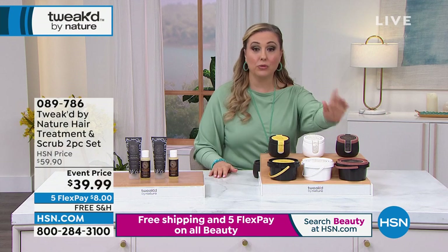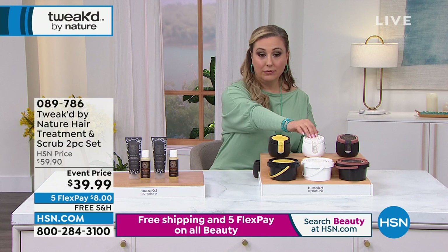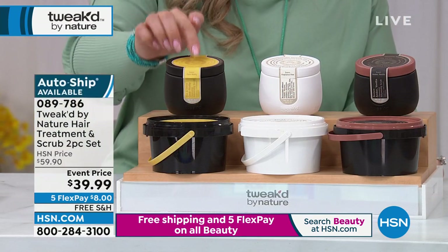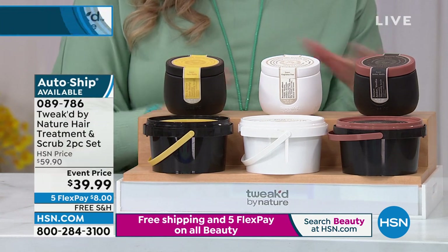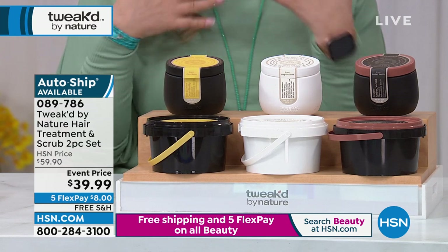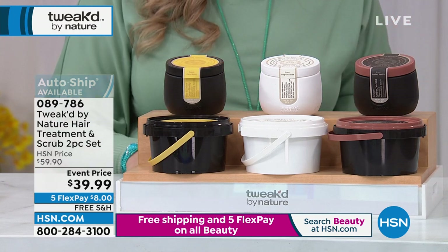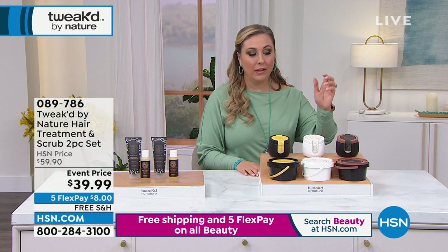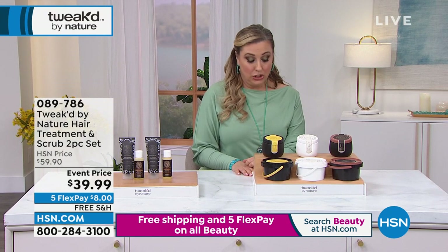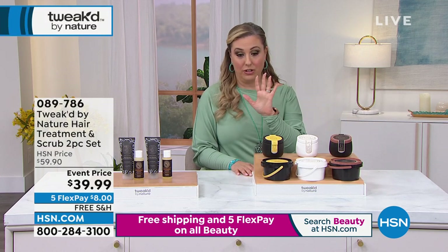Coco Nutty is almost like — you ever had that oatmeal for breakfast that has nuts and banana? It kind of has that fragrance. So Coco Nutty, Pure, and the Ditello. I'm already getting updates — there's only 250 left of the Ditello. It is not available on Autoship. $8 and free shipping and handling.